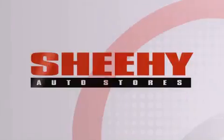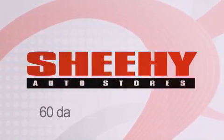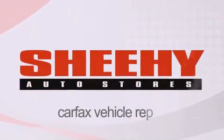Every She-He Select used vehicle comes with a three-day money-back guarantee, a 60-day, 2,000-mile warranty, passes a state inspection and our 175-point inspection system, and comes with a Carfax vehicle report.